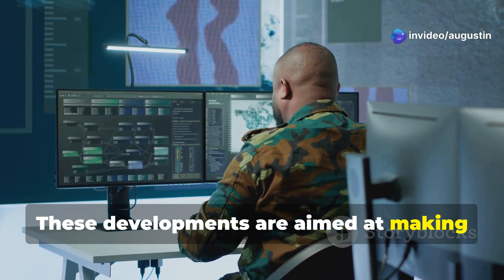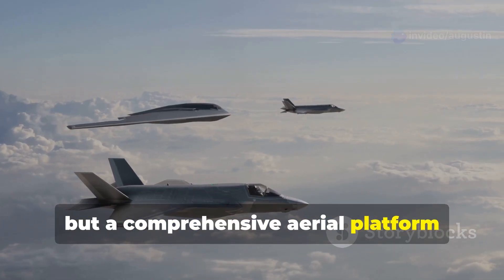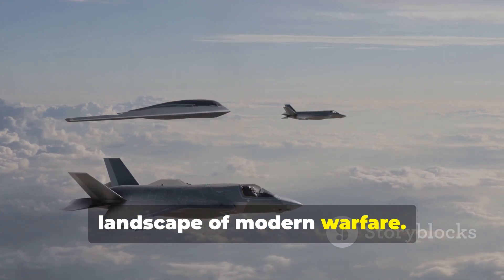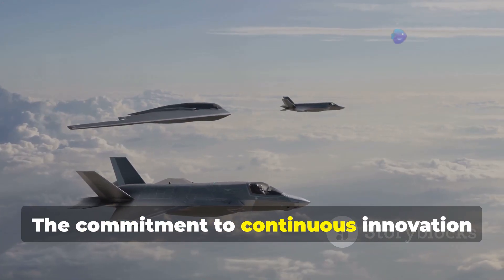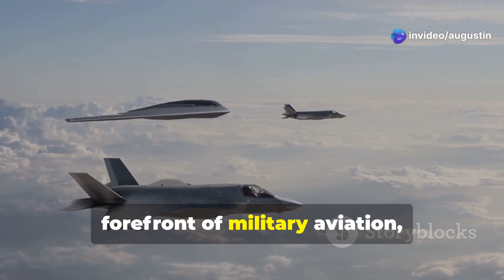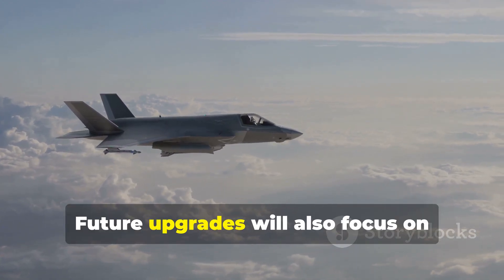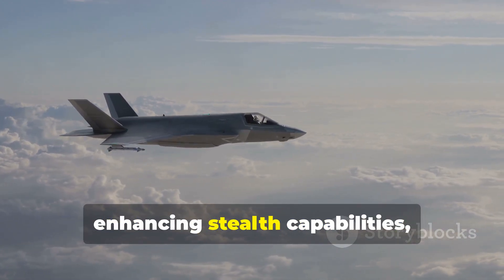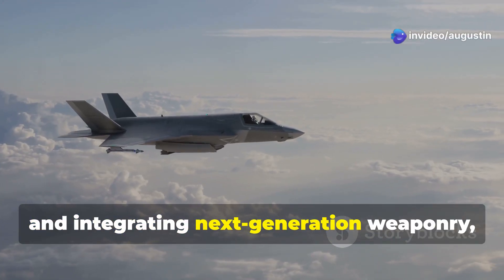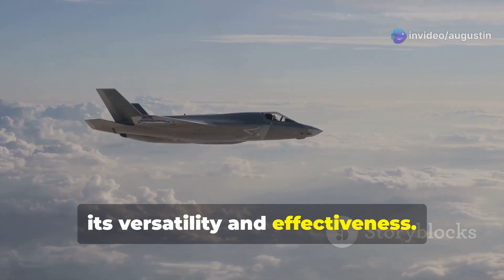These developments are aimed at making the F-35 not just a fighter jet, but a comprehensive aerial platform capable of adapting to the ever-changing landscape of modern warfare. The commitment to continuous innovation ensures the F-35 will remain at the forefront of military aviation, safeguarding global security for decades to come. Future upgrades will also focus on enhancing stealth capabilities, improving sensor fusion, and integrating next-generation weaponry.